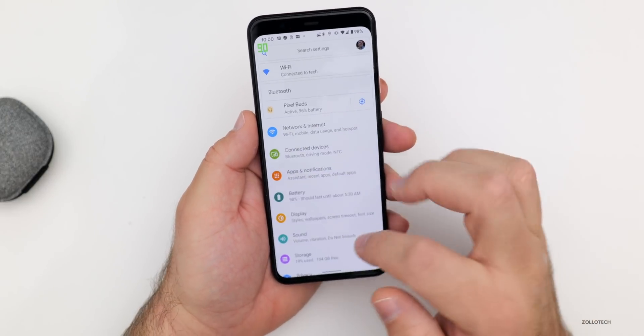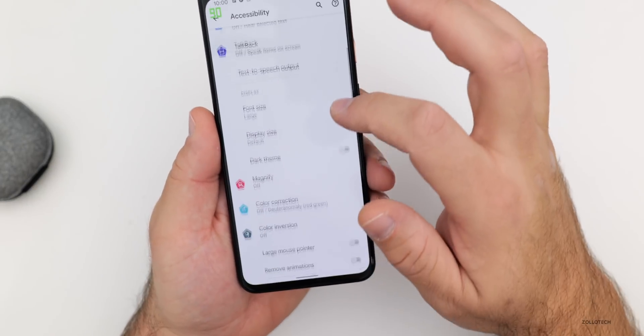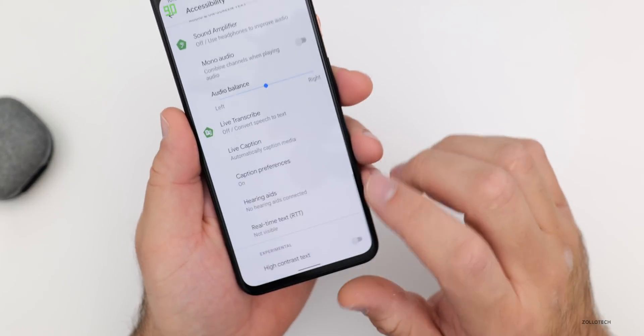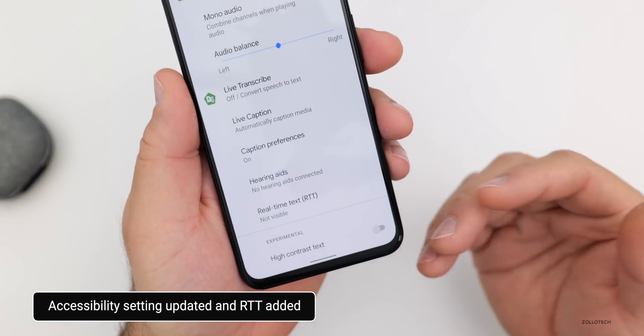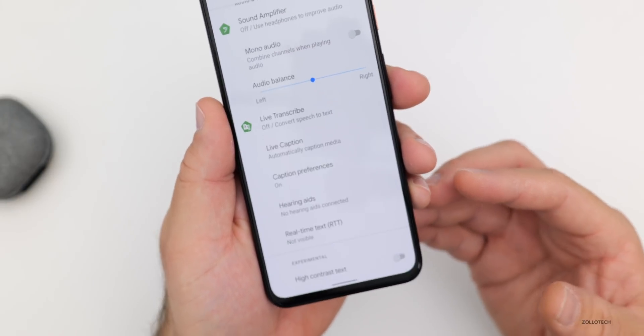They've updated the accessibility menu a little bit. If we go into accessibility and scroll down past Sound Amplifier, there's now a Real Time Text option. There's nothing there yet, but in the future we could have an RTT option — it's something they've added but there's nothing there yet.